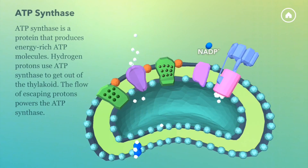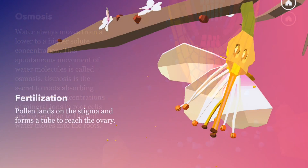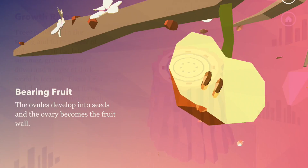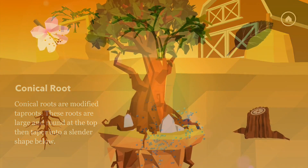In the NAMU world, you can play with cells or other parts of plants like roots or flowers turning into fruits. Download the NAMU app and have lots of fun exploring the wonders of plant life.